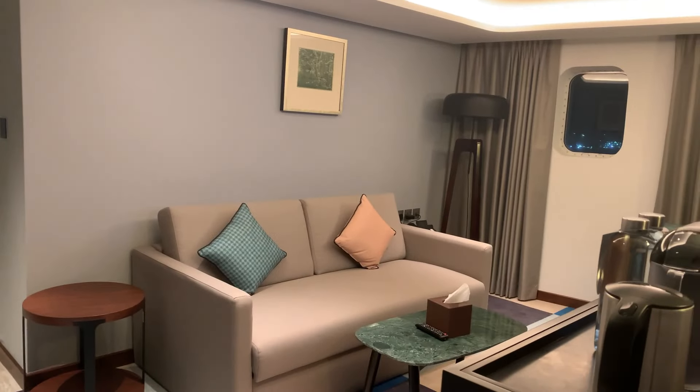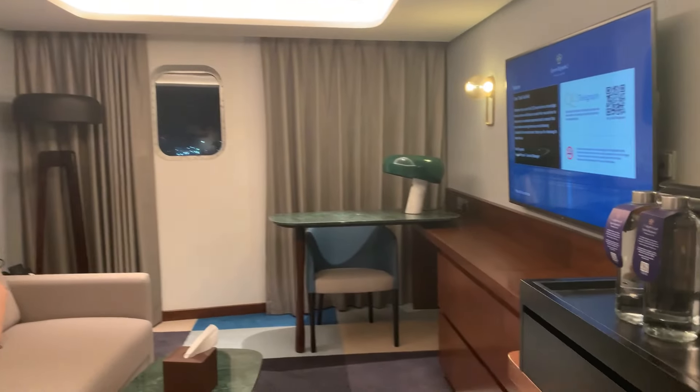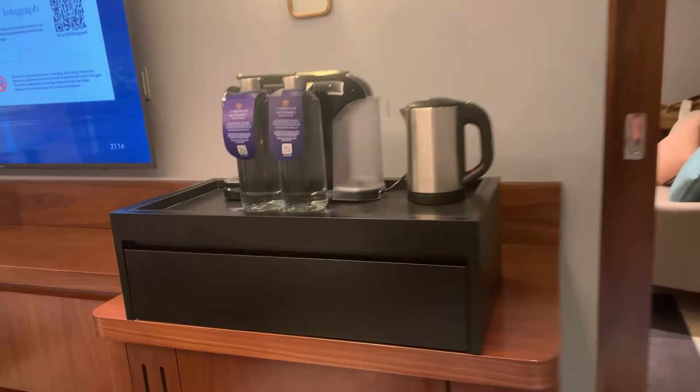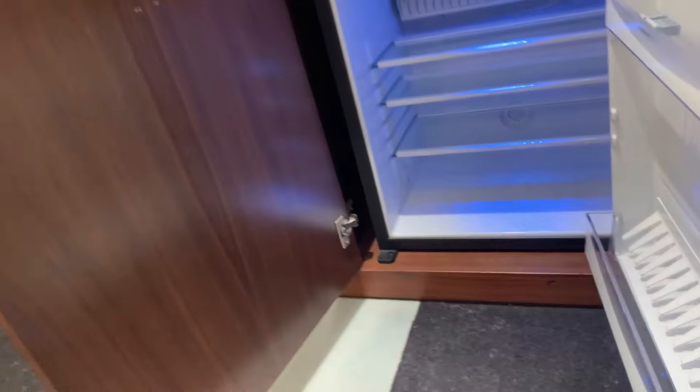Walking in here, there's a seating area — a living room. Got a desk over here where I can put my computer, another television, a coffee maker, and a refrigerator down here. Nothing in it — good, nothing to get charged for.